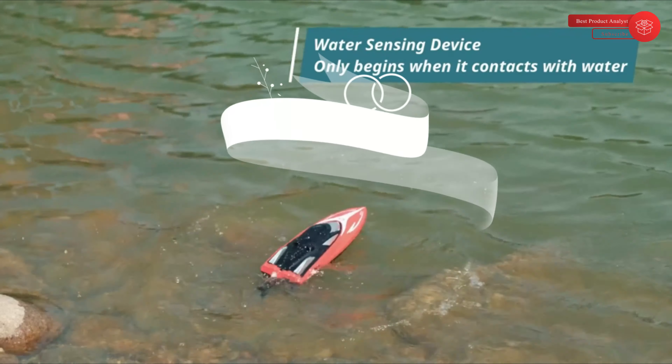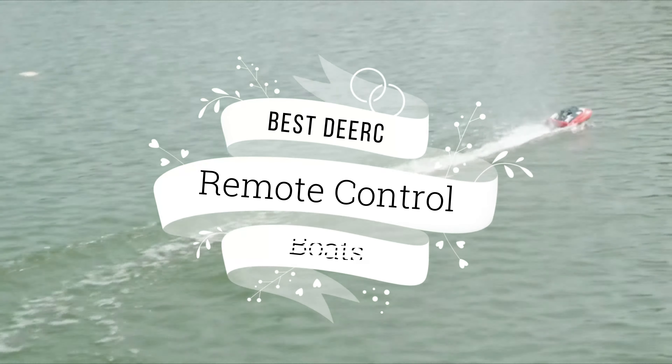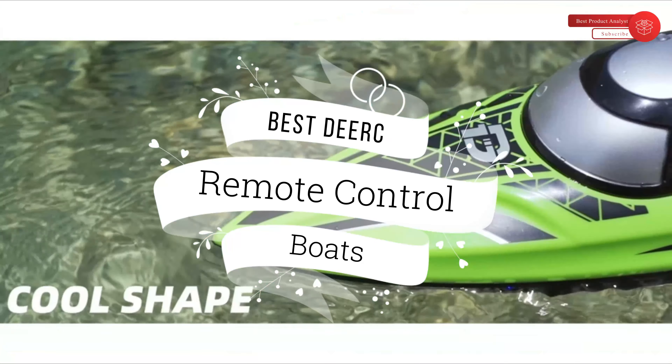Welcome to our channel BPA. Today's video we will show you the best Dirk remote control boats for pools and lakes, so you can buy the best racing remote control boats from our list.